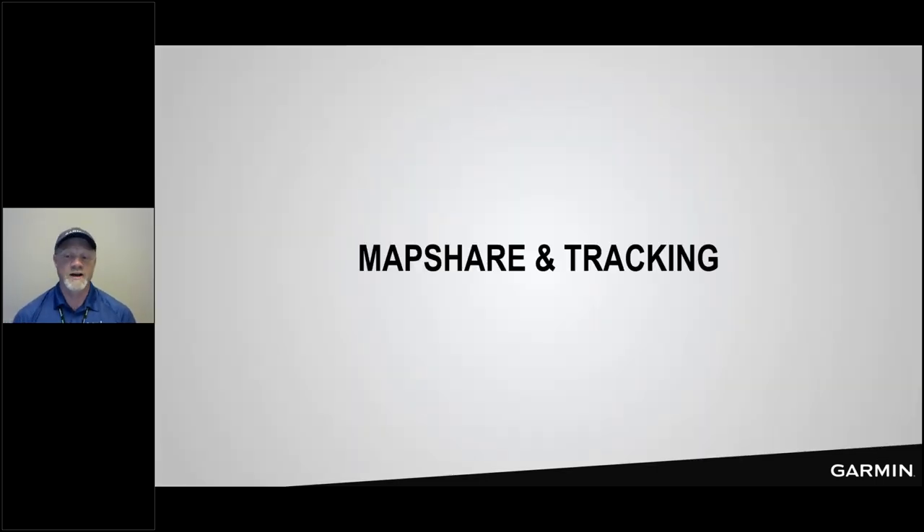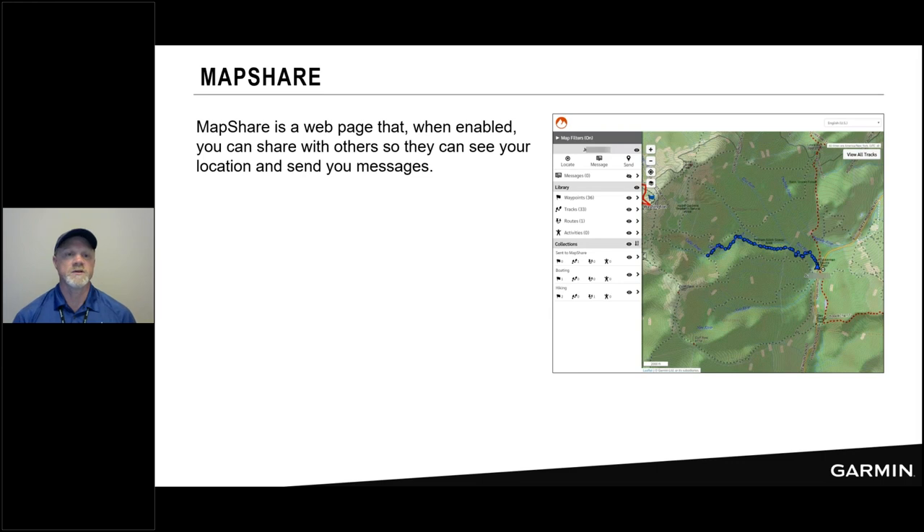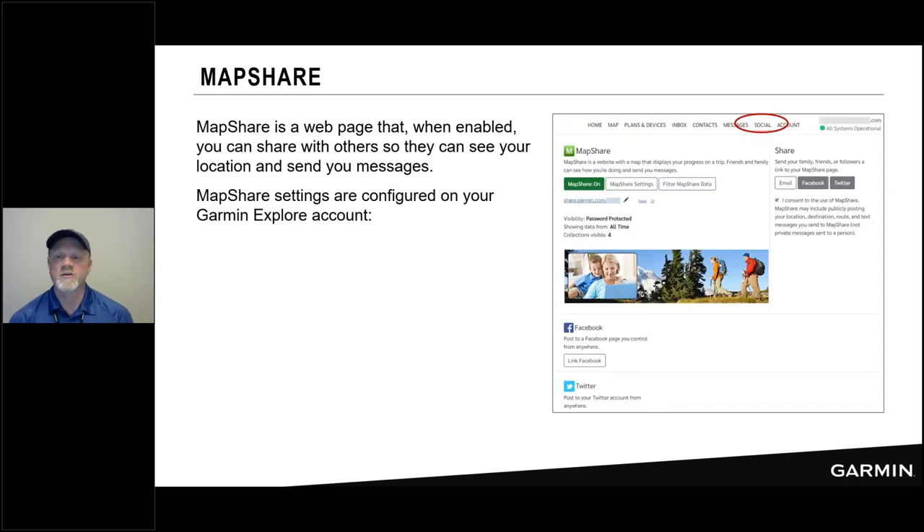Let's talk about MapShare and tracking — very important for your friends and family. Your MapShare is a web page you can send to friends and family that allows them to see your breadcrumb trail for where you've been. You can plan ahead of time with waypoints and the course you're going to follow and upload that to your MapShare page so people can see what the journey may look like. Let's take a look at how you configure your MapShare site.